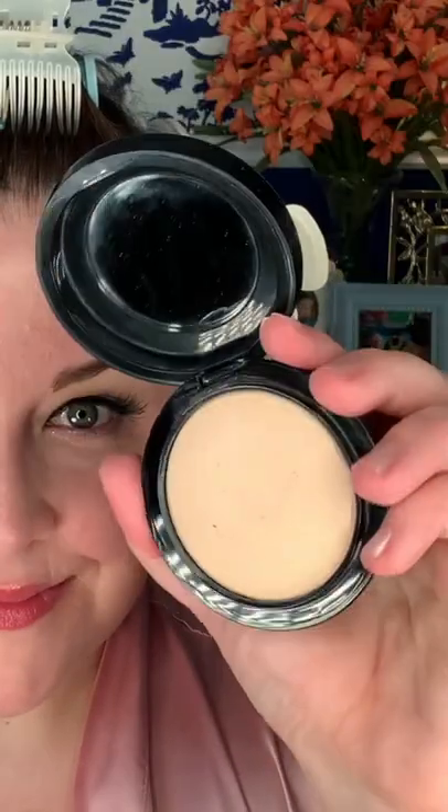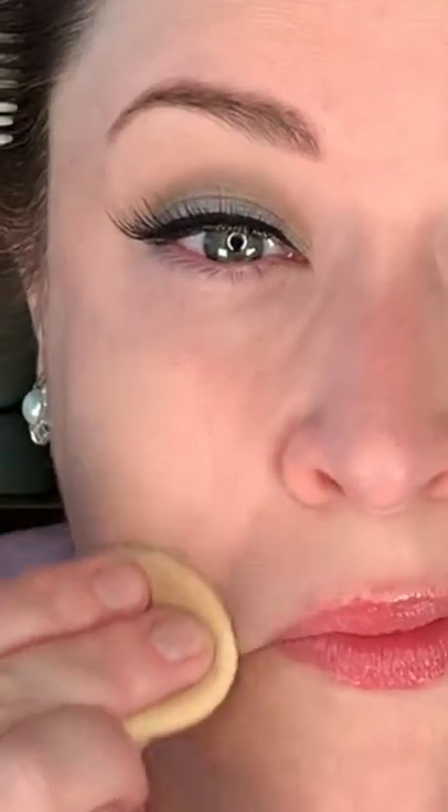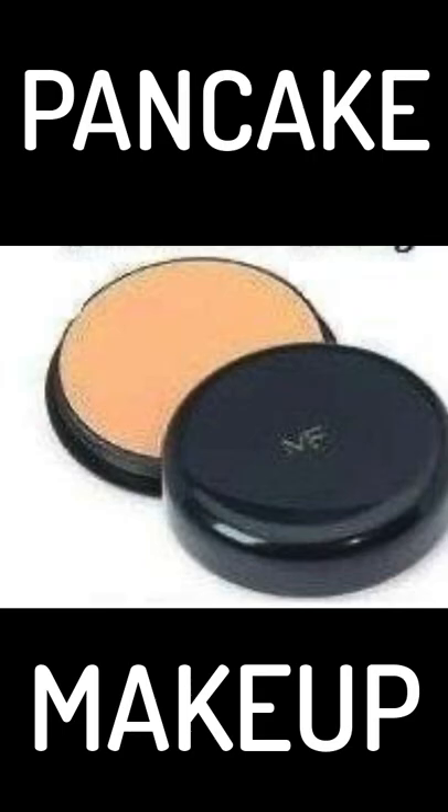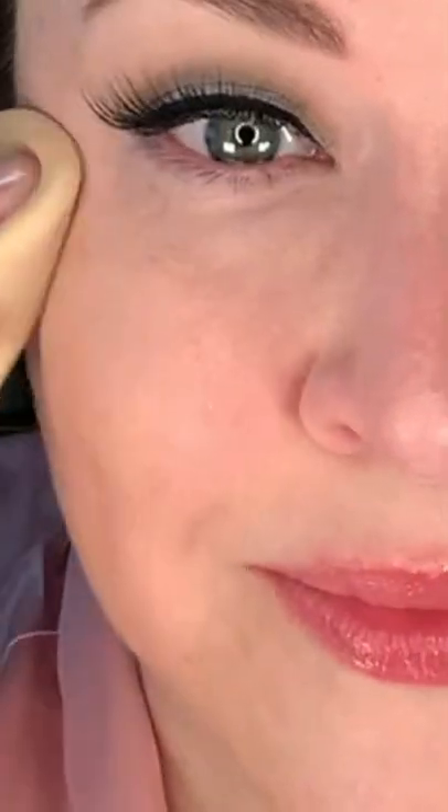So what did a foundation routine look like in the 1950s? Well, we're going to simulate one using the MAC Mineralized Skin Finish Natural in Light Plus with a damp sponge. In 1938, a man named Max Factor patented and sold his famous pancake makeup. It was basically a type of pressed powder that you apply to the face with a wet sponge, like I'm doing here today.